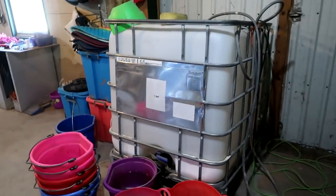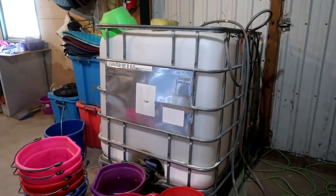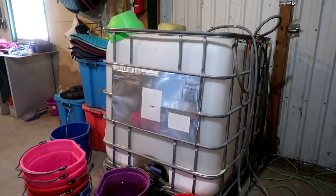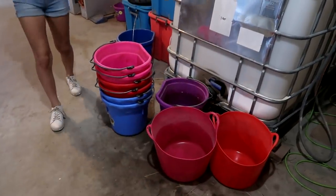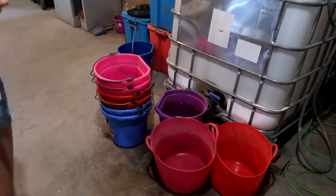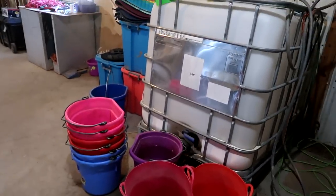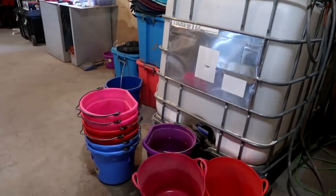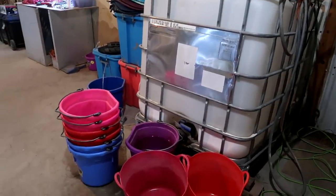Over here is our water station — the water is getting hooked up in this barn before winter. Until then we use this system: Sam runs water from the house into this big huge tank. This is where we clean our buckets and fill them each day so that our horses have all fresh water. It works for us right now — it might not be the best system, but it won't work for us in the winter.